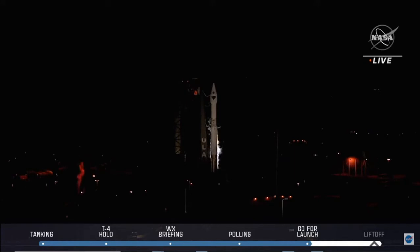25 seconds. Status check. Go Atlas. Go Centaur. Go Lucy.